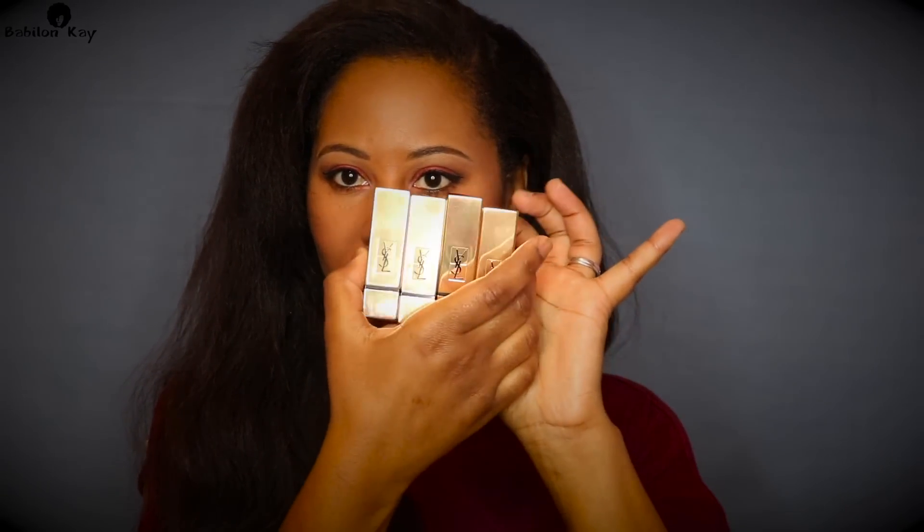Hey guys, welcome back to my channel. Today I'm going to be reviewing some of the Rouge Pour Couture matte lipsticks. I have four of them here to review, and that's why I'm not wearing any lipstick — I plan to try them all on and show you guys what I think. These products were given to me for free, but everything is my own opinion.